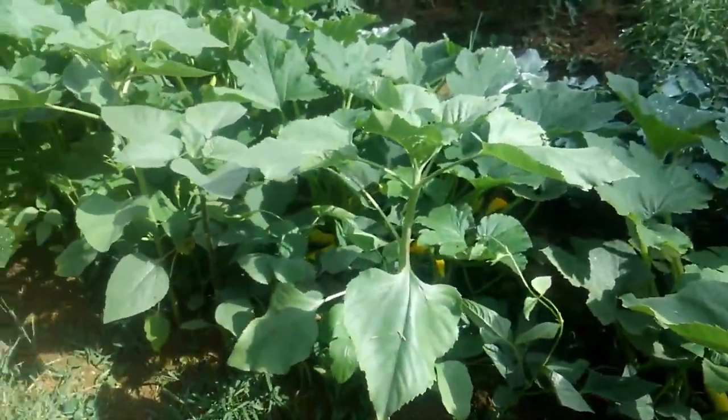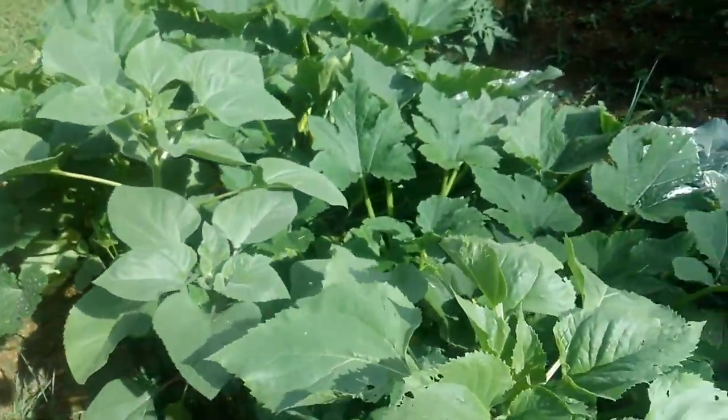The sunflowers are doing really good, as you can see, and this is like to my waist.